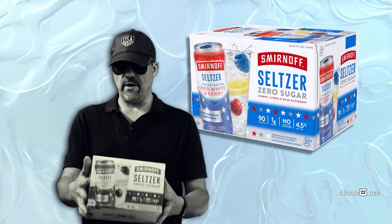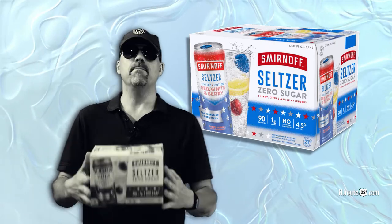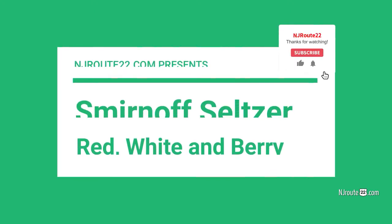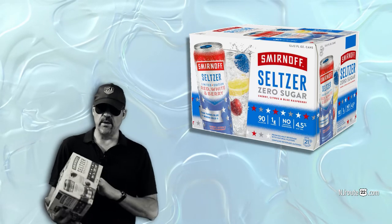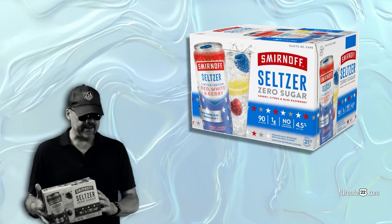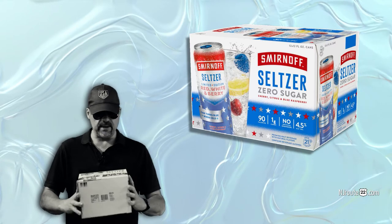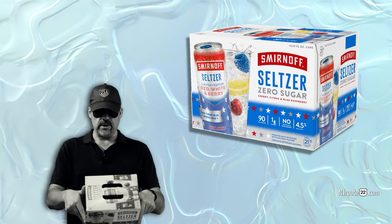Today we're going to talk about the Smirnoff Seltzer, it's called the Red, White and Berry Edition. njroot22.com here with another combination low-carb keto carnivore and my little booze review. And it's going to be a quick one today. This came out this summer — it's the Smirnoff Zero Sugar Cherry Citrus and Blue Raspberry Seltzer.